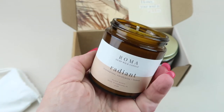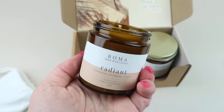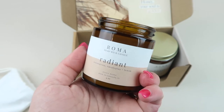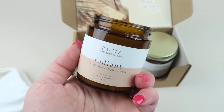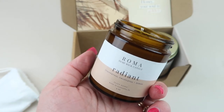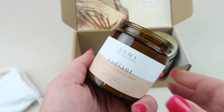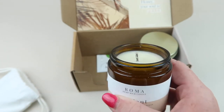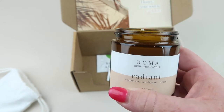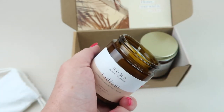Oh, this smells lovely! This would be great for our guest bathroom. The lemongrass and the eucalyptus together — if I get anything eucalyptus I'm loving it. Even though it's mixed in with lemongrass, you smell mostly the lemongrass but the eucalyptus is definitely there. It is a really nice candle. I'm burning this one right away.